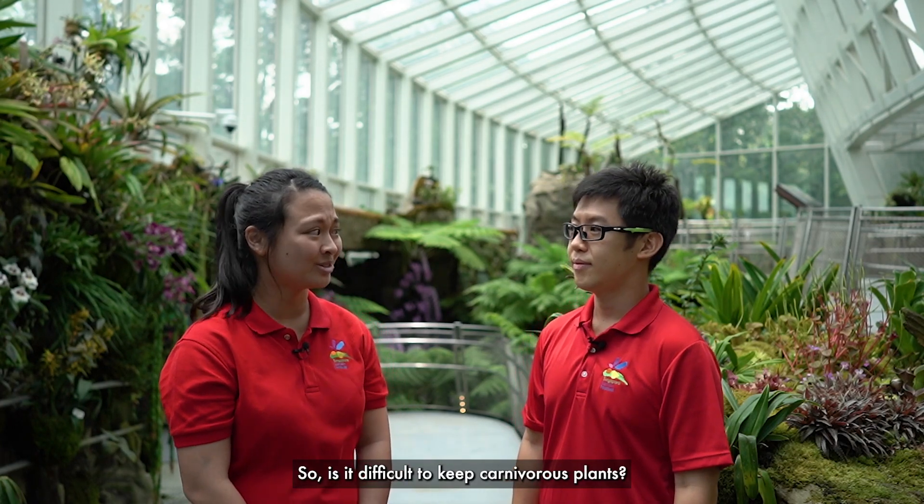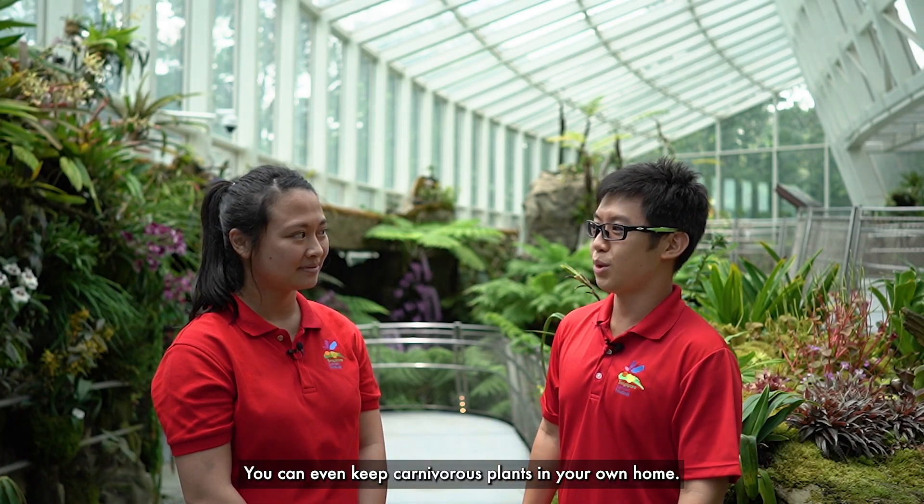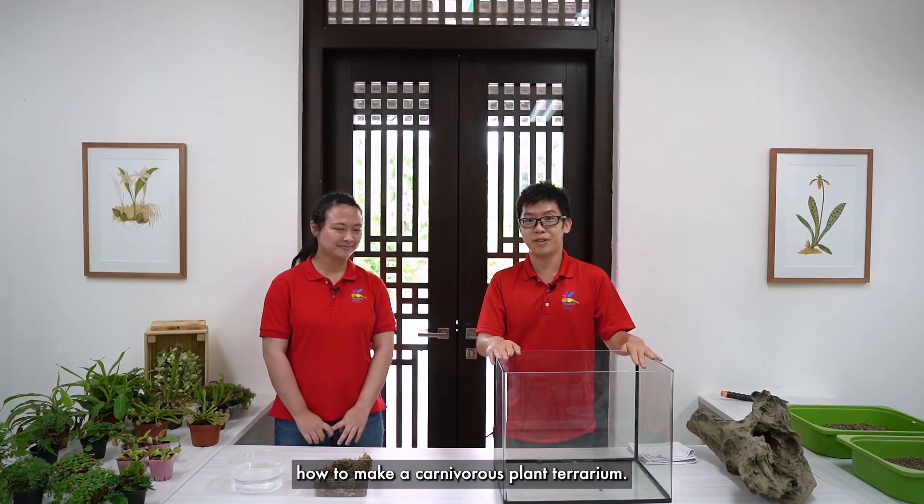So, is it difficult to keep carnivorous plants? Do I have to feed them insects every day? Actually, no. You can even keep carnivorous plants in your own home. Let me show you how. Today, we'll be showing you how to make a carnivorous plant terrarium.